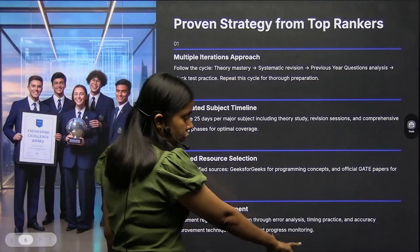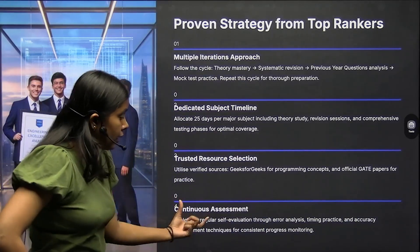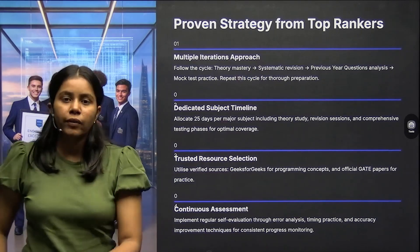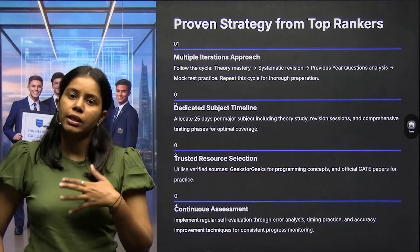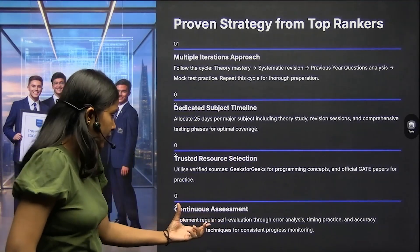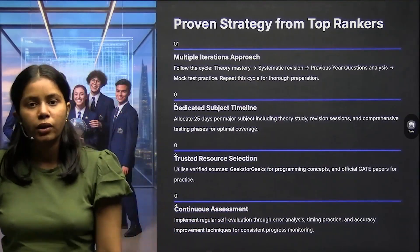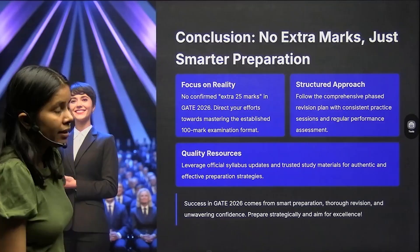Implement regular self-evaluation through error analysis — that's why we have test series. Before the actual GATE exam, you should go through this exam process so many times that solving questions in the real exam becomes easy. This builds timing practice and accuracy improvement skills through mock tests.